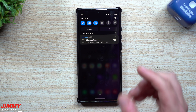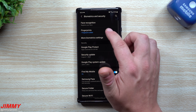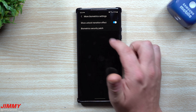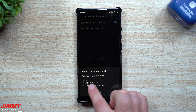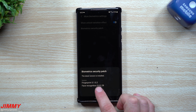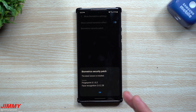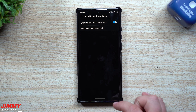Now we're going inside of the fingerprint reader and face recognition. In Settings, go down to Biometrics and Security, then click on More Biometric Settings, and then Biometric Security Patch. Originally the fingerprint was 5.1.01 and it is now 5.1.02. Face recognition was 2.01.13 and is now 2.02.28. So the Galaxy Note 20 is getting almost every single Samsung application, service, and biometric updated — that's why this update is so large.